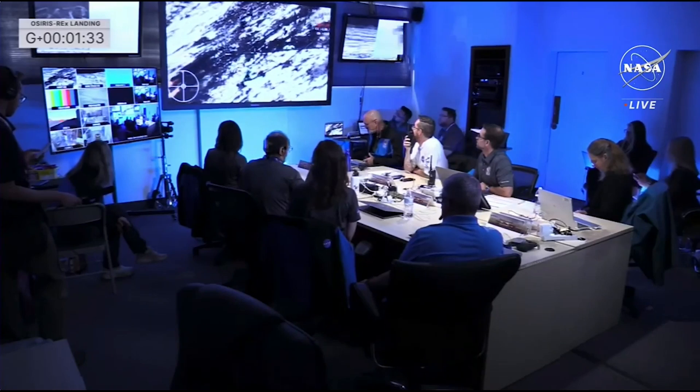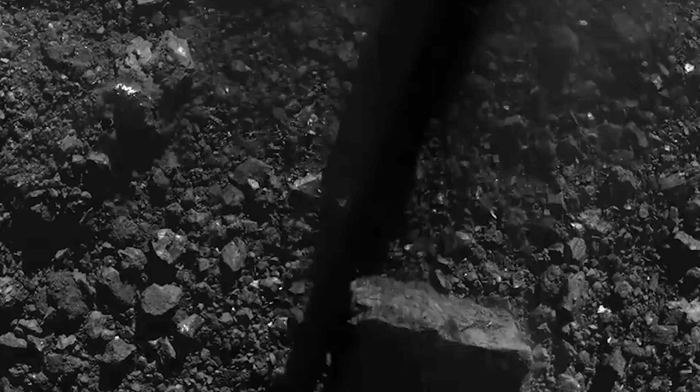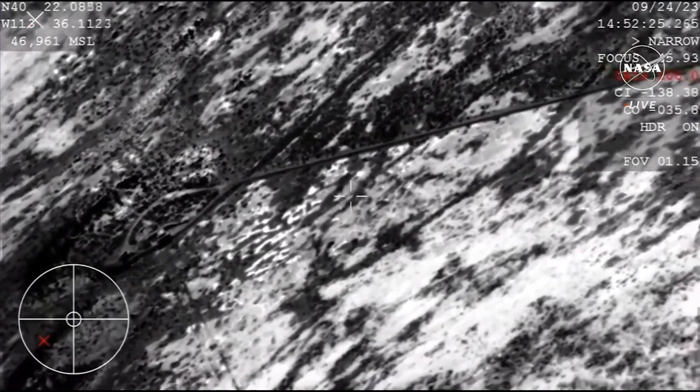Here I'll go more in-depth into the initial results, why they were so important, and plans for the future. The OSIRIS-REx mission launched in 2016, arrived at the asteroid in 2018, grabbed its sample in 2020, and just landed back on Earth a few weeks ago.